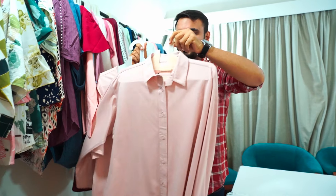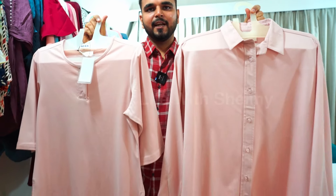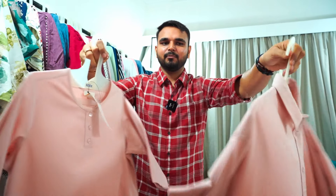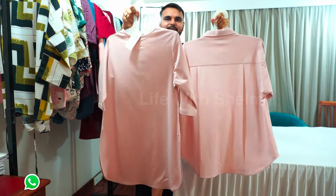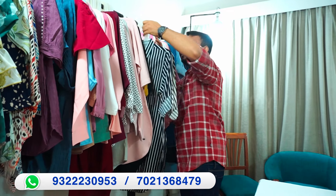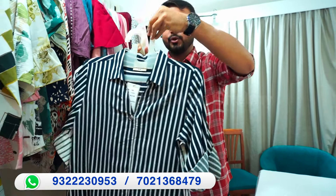You can see that this is our new collection — a T-shirt material made in tops. Very comfortable, cotton-based fabric. This is our imported fabric tunic collection.